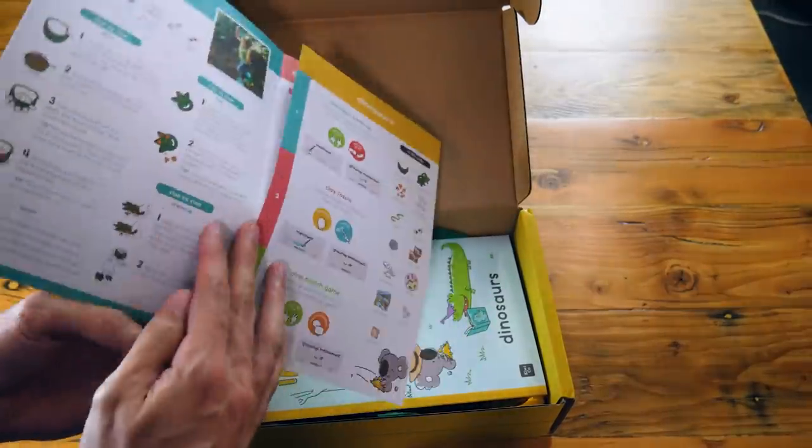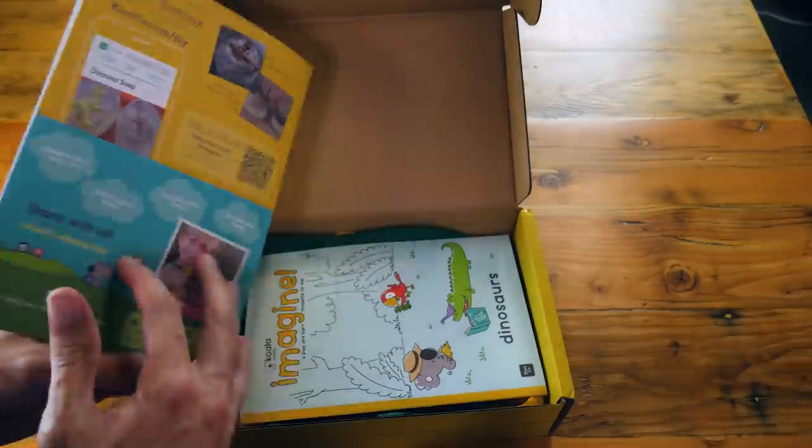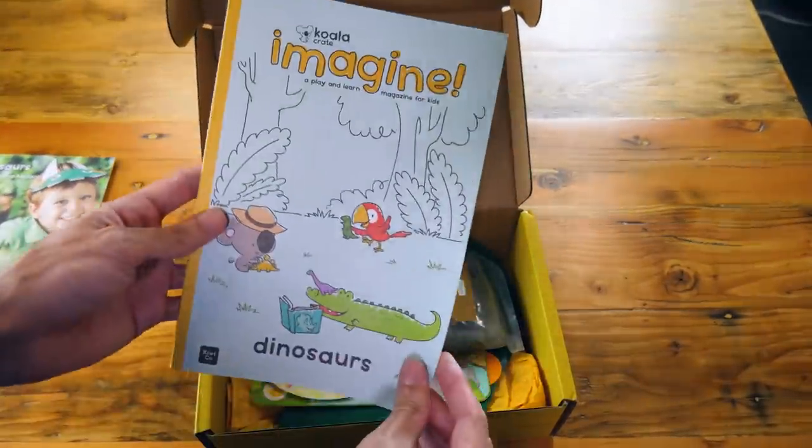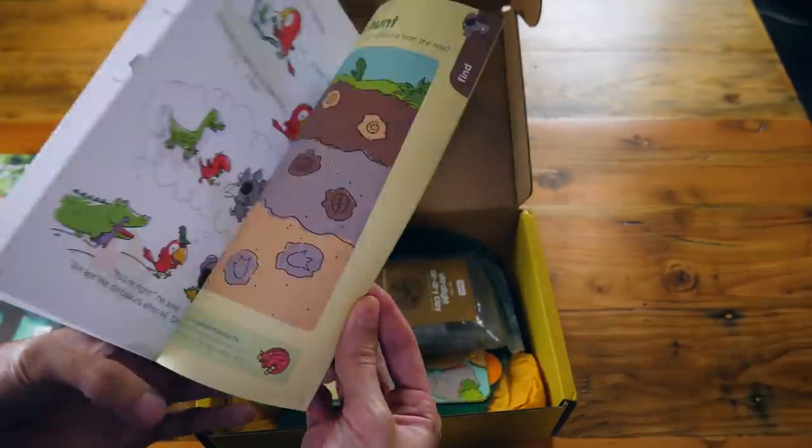STEAM is like STEM, except with art thrown in, because why not? Kids love art. KiwiCo comes as a monthly crate that allows kids to learn at home. They're all designed by experts, tested by kids. Each month carries a new theme, and it's all about hands-on learning.